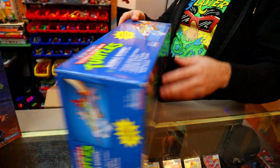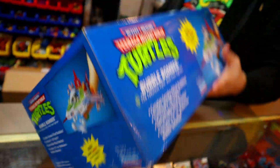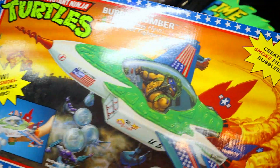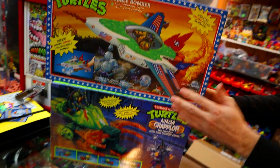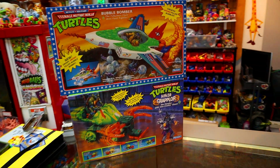This is a valuable vehicle, especially in a box like this — the corners are great, it's very beautiful. Neither of us had it as a kid. I don't even remember seeing it on the shelf. I don't think I saw one in person until maybe five years ago, and never saw one in a box, let alone a box that nice.